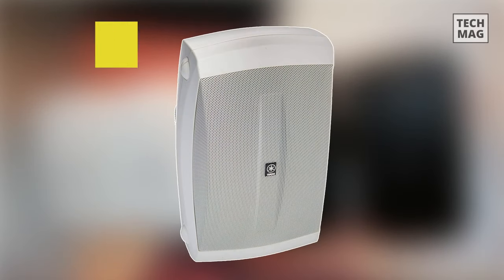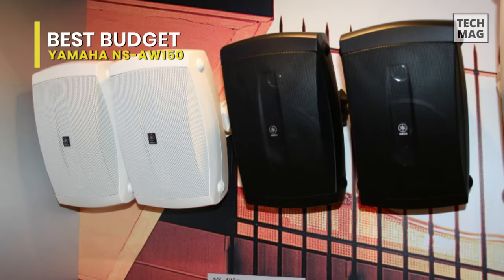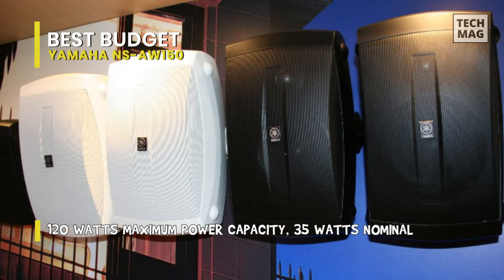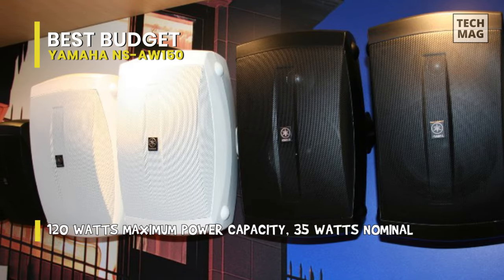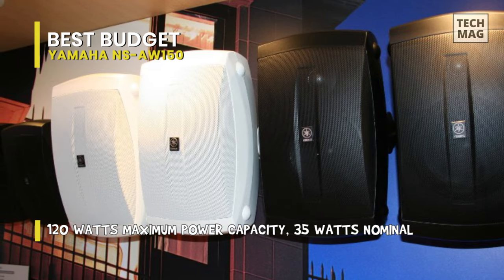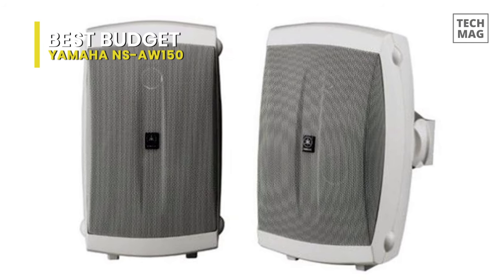Quality outdoor speakers can barely get more affordable than the small Yamaha NS-AW-150. However, they do deliver a good audio experience as long as you manage your expectations accordingly. They can be placed in various settings, whether on a wall, ceiling, corner, or under eaves, and can serve as front or surround channels in your indoor or outdoor entertainment setup.